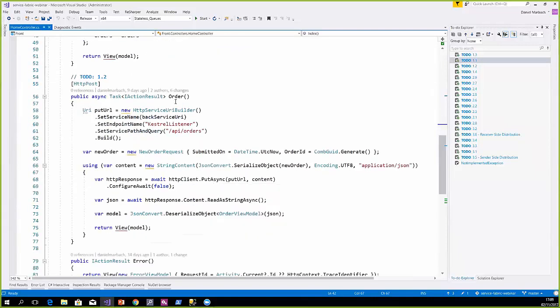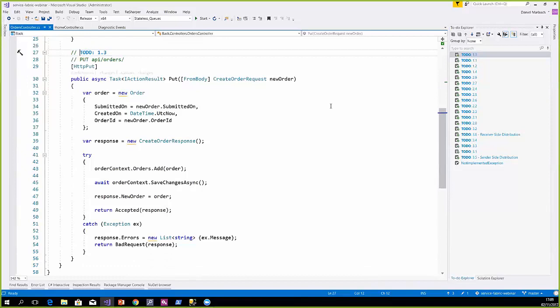Whenever we hit the button, we go to this order method. It's a post back. We create a payload describing the new order request with some data, then serialize it into JSON, and then just do a PUT async to the backend. On the receiving end, the backend gets the PUT request and creates a new domain model called Order. We assign everything we got from the order request, create an order response, track it in our Entity Framework context, then call save changes to store the information in the database. When everything went fine, we return Accepted; when something went wrong, we return Bad Request.